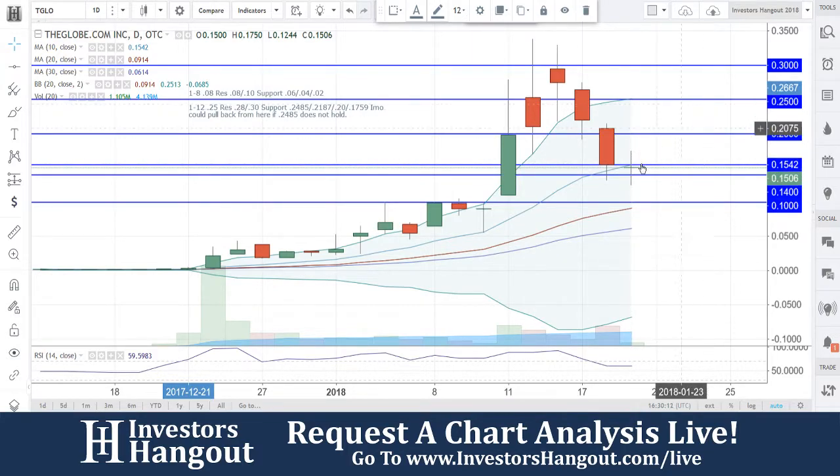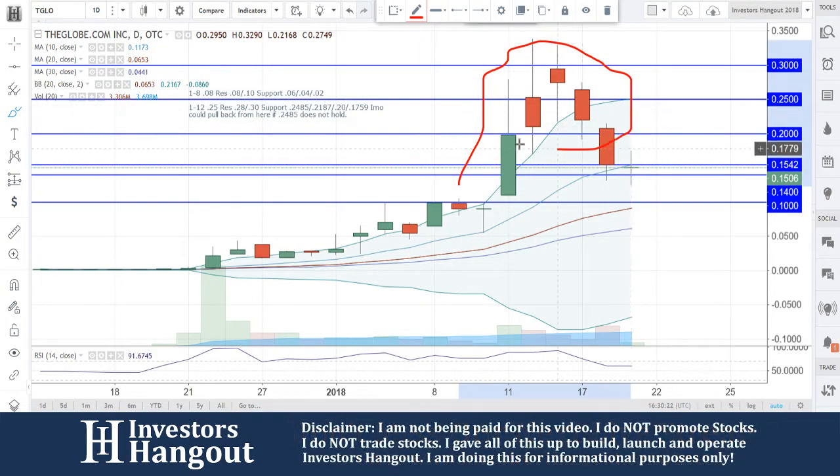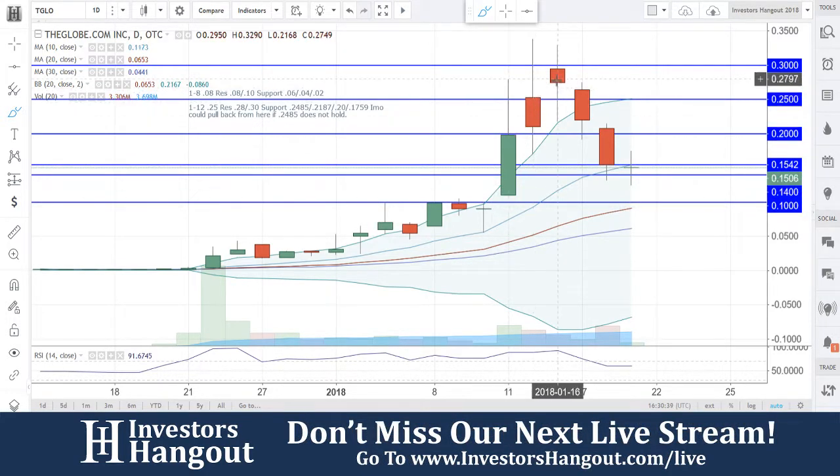You need to get back above that $0.1542. Now off of these moves here — one, two, three, four — even though these are very red days, you need to understand that these are very powerful days. Even on the close of January 11th, the close was at $0.1979, and then the following day you opened up at $0.2525, and then the next day you opened at $0.2950. That is very, very bullish — even though you're closing red.